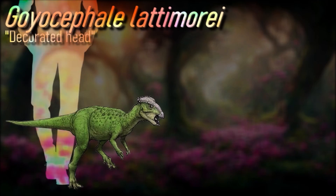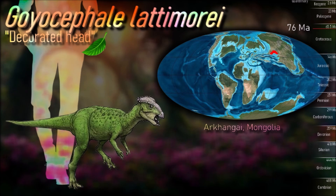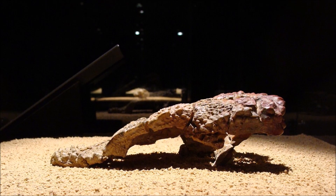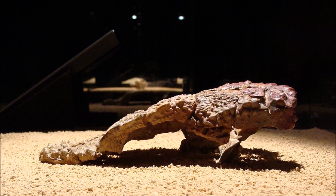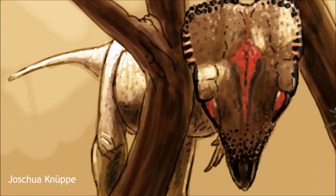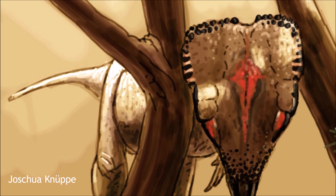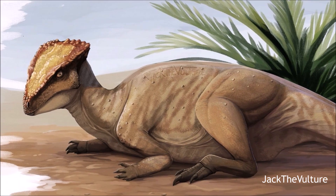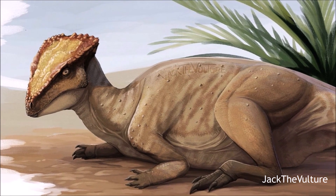With the exception of two species, most pachycephalosaurs lived during the Late Cretaceous period, dating between about 85 and 66 million years ago. They are exclusive to the Northern Hemisphere, all being found in North America and Asia. They were all bipedal, herbivorous or maybe omnivorous animals with thick skulls. Skulls can be domed, flat, or wedge-shaped depending on the species, and are all heavily ossified. The domes were often surrounded by nodes and spikes. Partial skeletons have been found of several pachycephalosaur species, but to date no complete skeletons have been discovered, and often isolated skull fragments are the only bones found.